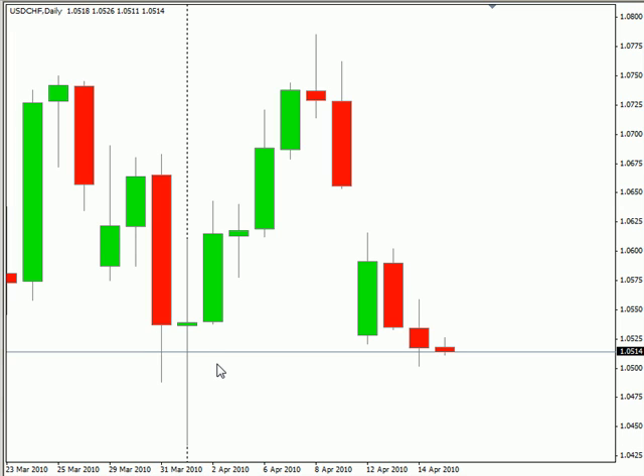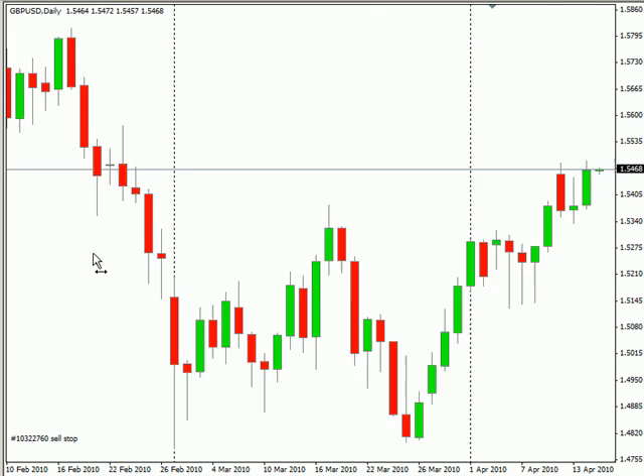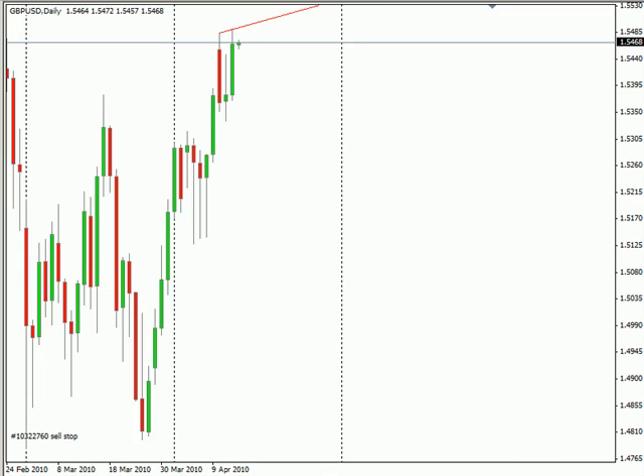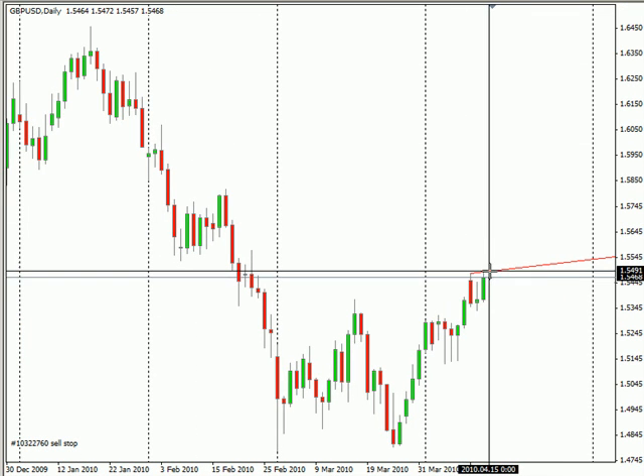We don't have any significant news announcements for tomorrow. We do have three different swing trades that have been created. We have the pound-USD pair — a swing trade to the upside over the past three sessions. Look for a breakout. Let me zoom out a little bit more to show you what I'm looking at as far as a potential. Look for basically 50 pips — should go to 50 pips, no problem.